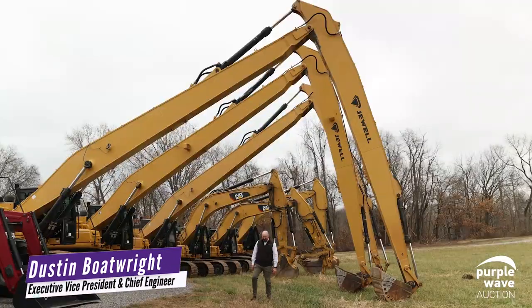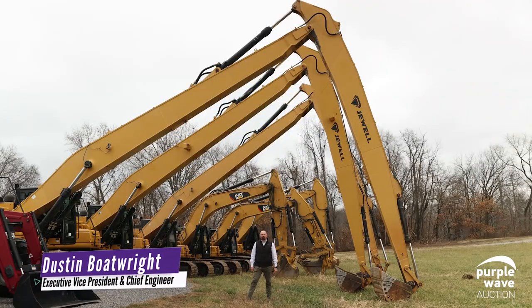I'm Dustin Boatwright, Executive Vice President and Chief Engineer of Little River Drainage District.